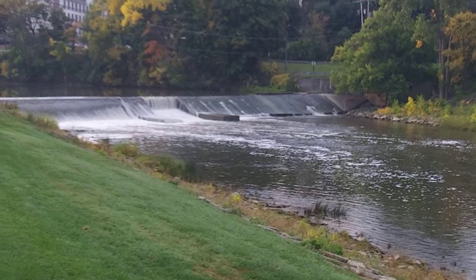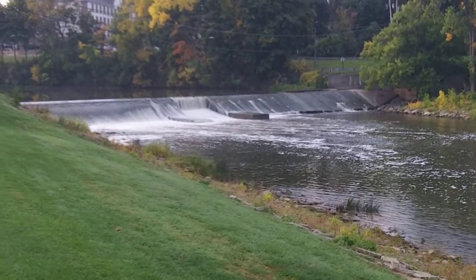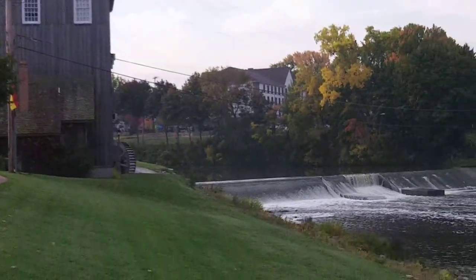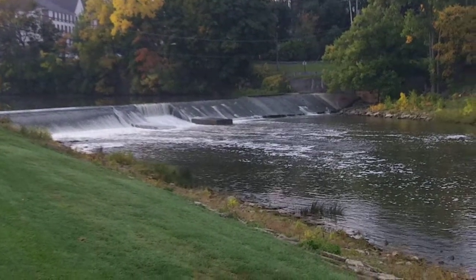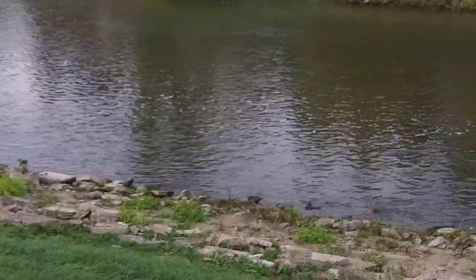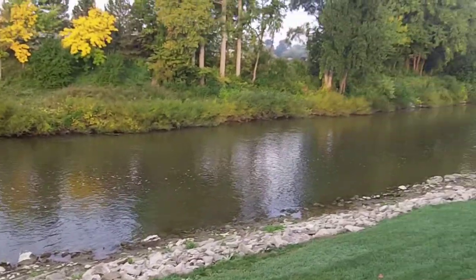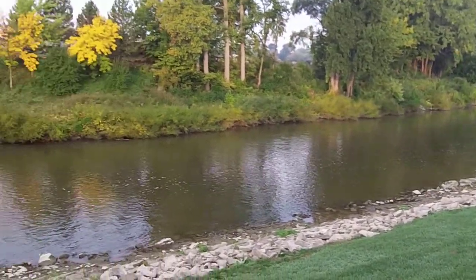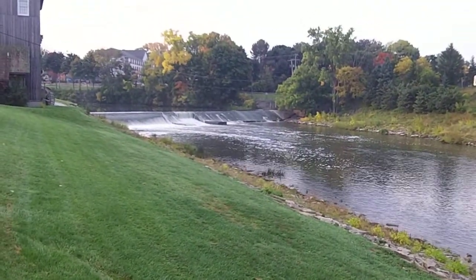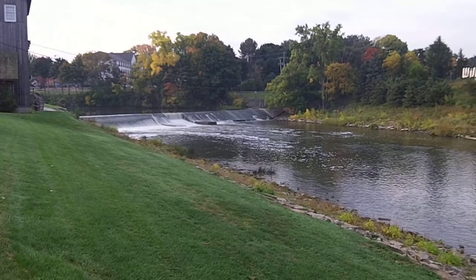This dam's been here for a little over 160 years. When the town was being built, they built the mill and they built the dam. But prior to that, walleye and sturgeon would swim upstream along the Cass River and go up to spawning grounds on the other side. But since the dam's been built, they haven't been able to do that.